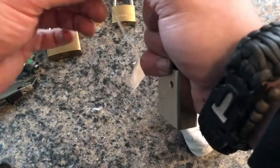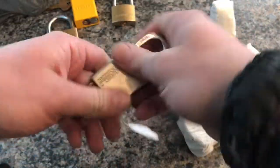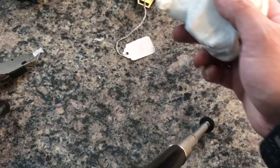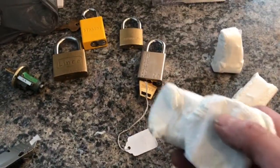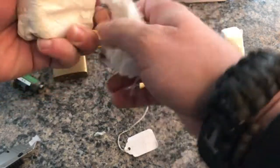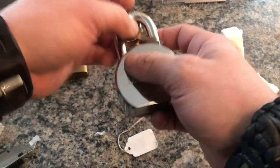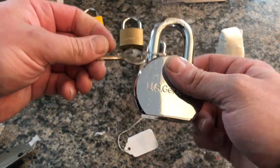That's gonna be fun. This is a US Lock, so this one is gonna be a good time. Man, I'm just beside myself. Alright, we're gonna hit this big one now and see what we got in here. A US General — that's a big lock.